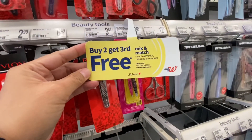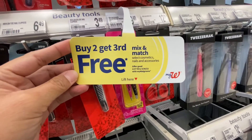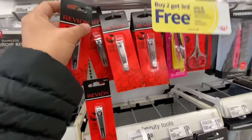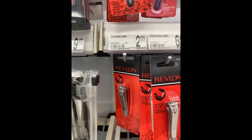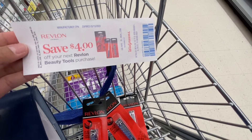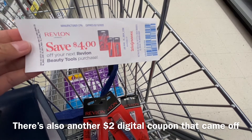There's a month-long deal on select Revlon cosmetics, accessories, and nails where you buy two and get the third free. We're picking up three nail clippers at $2.29 — that's the online price; they were tagged $2.99 at the store. If you're comfortable, you can ask for a price match at checkout. We'll also use the $4 register reward from last month's Revlon deal, making our final cost just 58 cents for three.